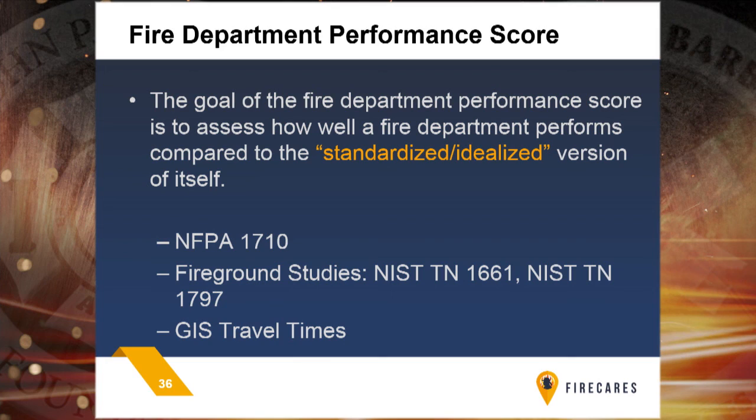Thank you. I'm going to talk about fire department performance — what does this actually mean? The goal of the fire department performance score is to assess how well a fire department performs compared to its standardized or idealized version of itself. A lot of data exists in terms of how we govern a fire department: standards like NFPA 1710, several prior studies with the same team including the residential and high-rise fire ground studies, and GIS, which is a growing field and very common in the fire service for assessing travel times. All those features come into play in assessing this standardized or idealized fire department.